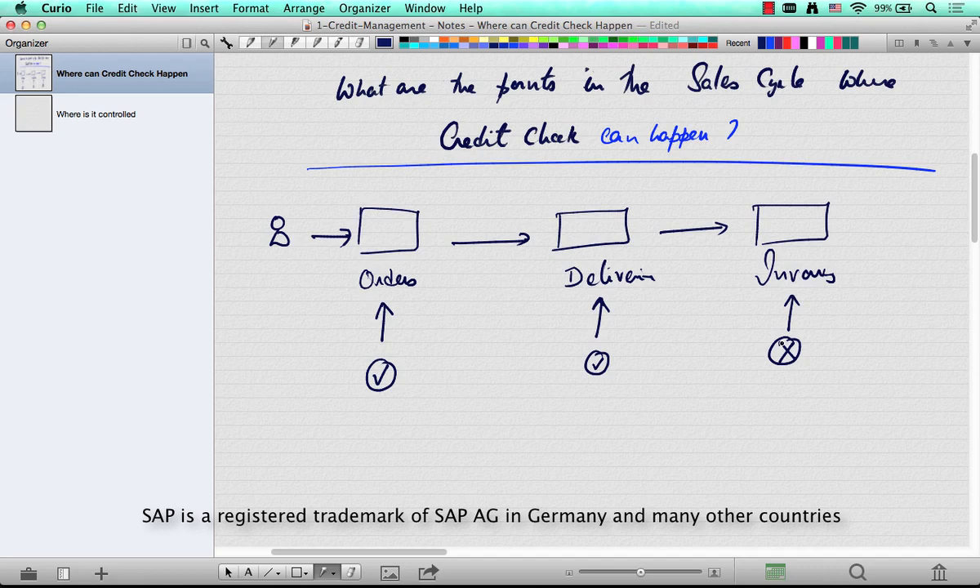You might wonder why SAP does not allow credit management or credit check at the invoice level. If you think of the typical conventional physical goods being delivered, by this point the truck has already left the warehouse. So there's no point in doing a credit check at this point — it's already done. This is typically the hard stop beyond which credit management does not happen.